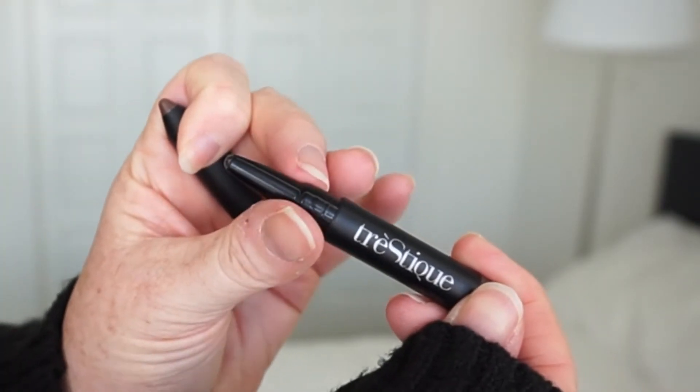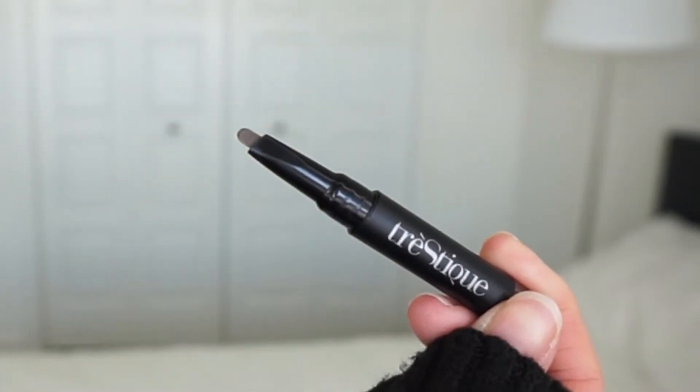Let's talk about this brow pencil in particular — this is the mini brow pencil, which is different from the full size. This one just has a triangular shaped pencil at the end. In the full size, the other end would also have a brow gel on a spoolie to keep your brows in place, but this is the smaller version. The large size is $28 American, which is pricey in my opinion, and the travel size is $10. A lot of their products come in mini, so you can try them at more of a drugstore level price. This is in the shade Americano — there are three shades: Latte, Americano, and Espresso. Everything from the company is cruelty free, and this is made in Italy.